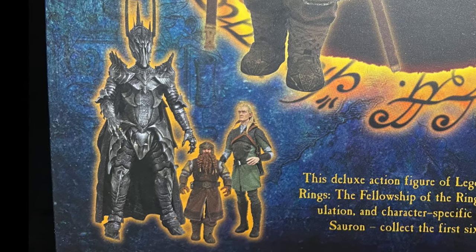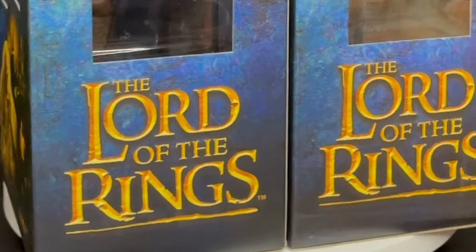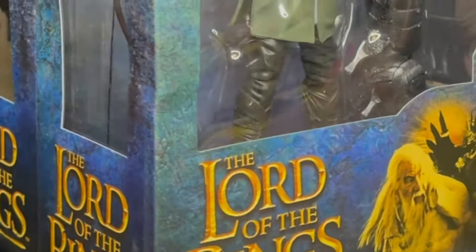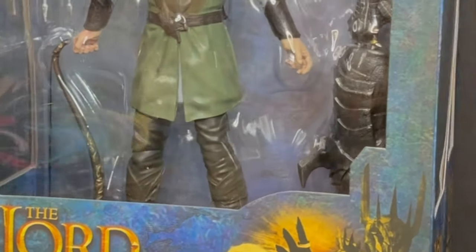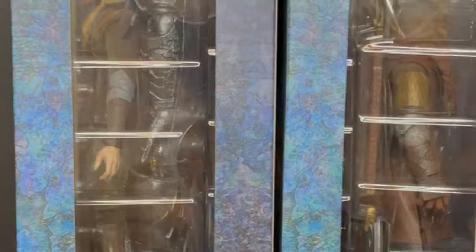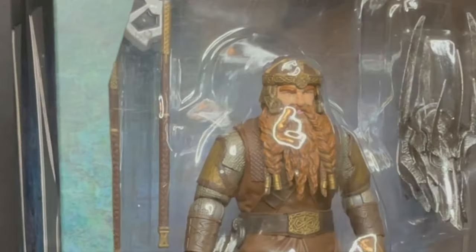Diamond Select always goes huge. They spread it out over a couple waves of course, but like the Ghostbusters firehouse, it takes a little bit to build them — well worth it once you have them all in place. I'll be curious to see Sauron when he's fully built, so you get a couple more waves of these characters and we should have him in hand. So sit back, relax, grab yourself a nice hot cup of coffee — this is a look at the brand new Diamond Select Lord of the Rings Legolas and Gimli action figures.